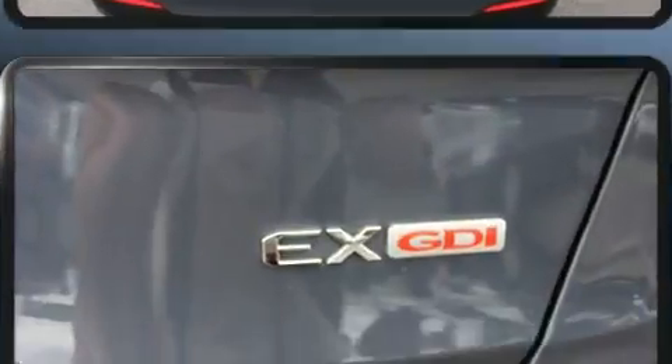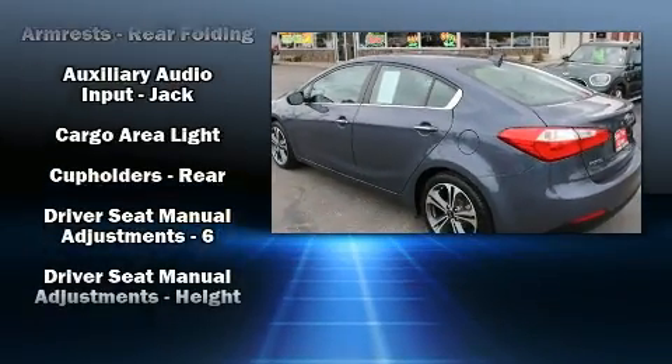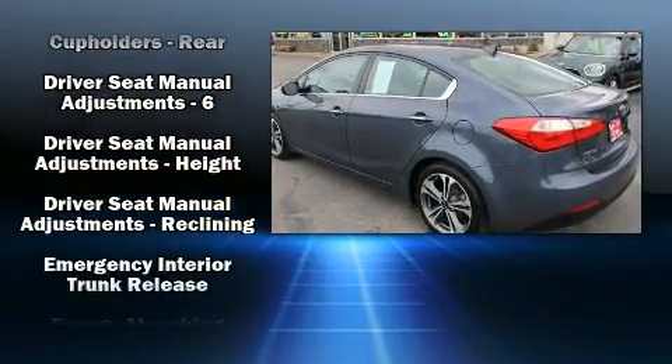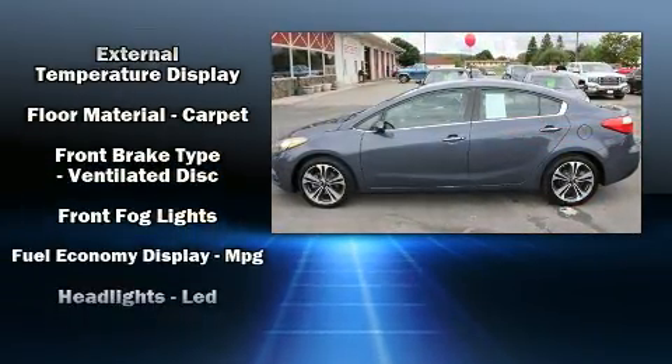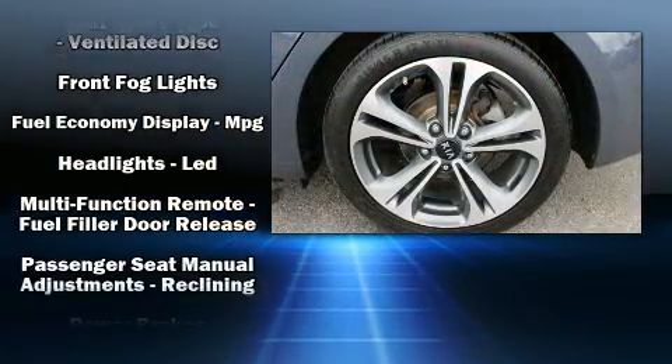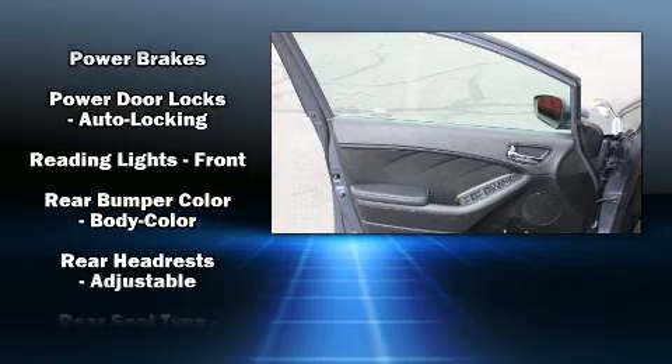Kia infused the interior with top-shelf amenities such as delay-off headlights, one-touch window functionality, a tachometer, turn signal indicator mirrors, and remote keyless entry. You and your passengers will enjoy the stereo system, which includes a CD player with MP3 capability and six speakers.